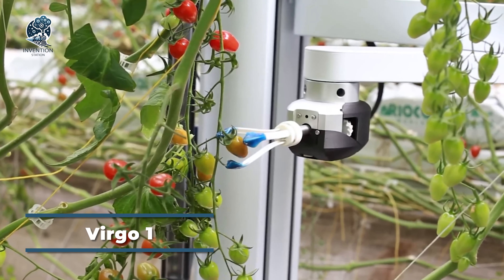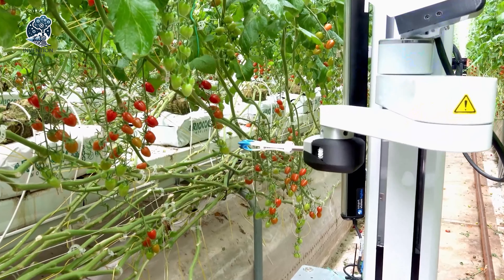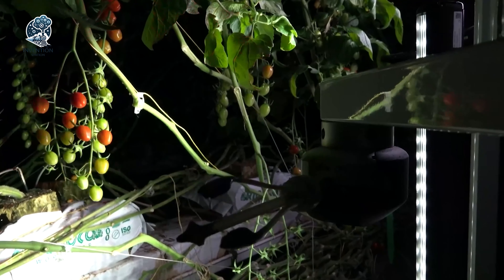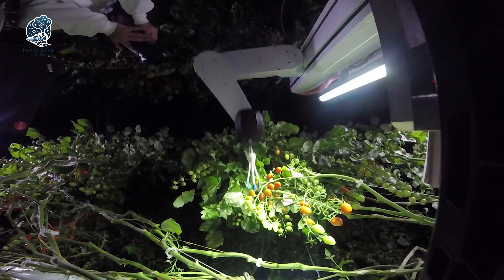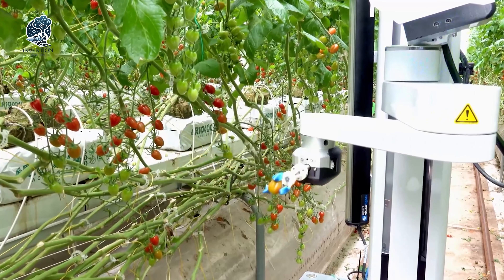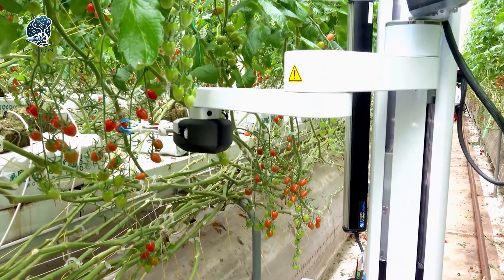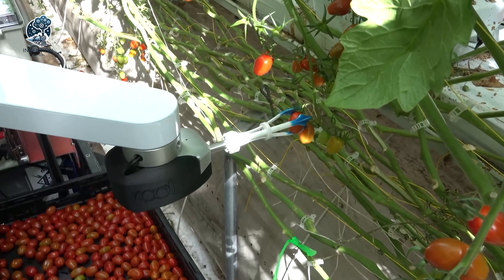Enter the Virgo One, a paradigm-shifting autonomous vegetable-picking robot, armed with visual acuity powered by cameras and sensors, functioning seamlessly in both greenhouses and outdoor fields, day or night, courtesy of its integrated lighting system. What sets Virgo One apart is its adaptability — it can integrate extra software, sensors, or even additional arms for diverse crop harvesting and processing. The manufacturers tout this marvel as a comprehensive mobile platform, ready to tackle any agricultural application, redefining the landscape of autonomous crop harvesting and processing.